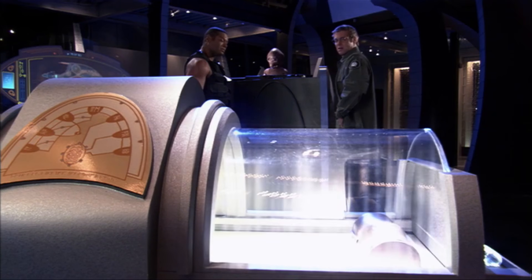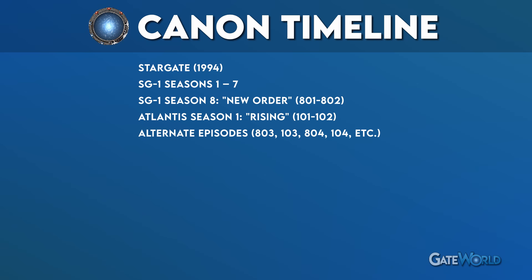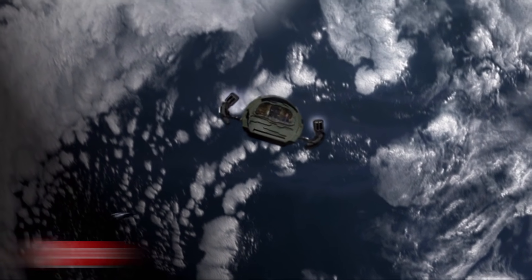The season 8 premiere of SG-1 is a two-parter called New Order — watch both together as a mini-movie. Then switch over to Rising, the two-hour Atlantis pilot, which aired the following week. New Order specifically sets up Rising. Starting with the third episode of the season, you can alternate back and forth: watch the SG-1 episode first, then the corresponding Atlantis episode. That works all the way through to the end of the season. Just make sure you watch Mobius Part 2 — the last episode of SG-1 season 8 — before Siege Part 2, the Atlantis season finale. There's an important story element set up for the Atlantis finale there.